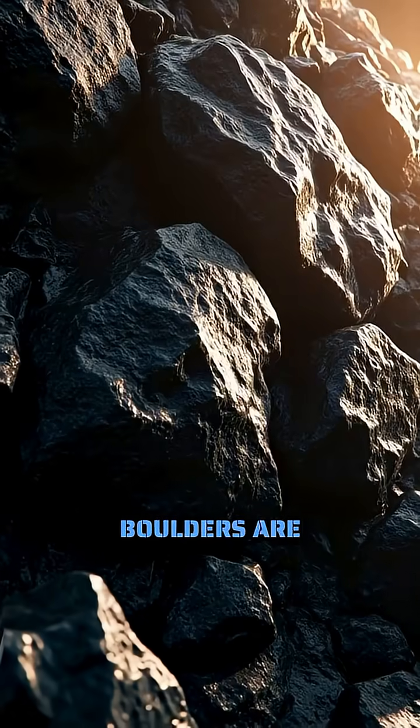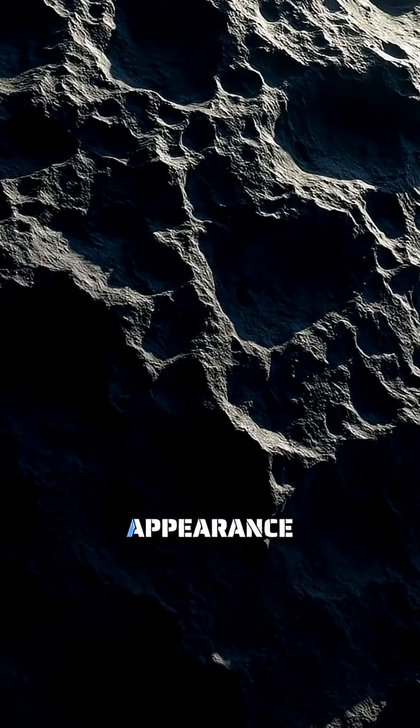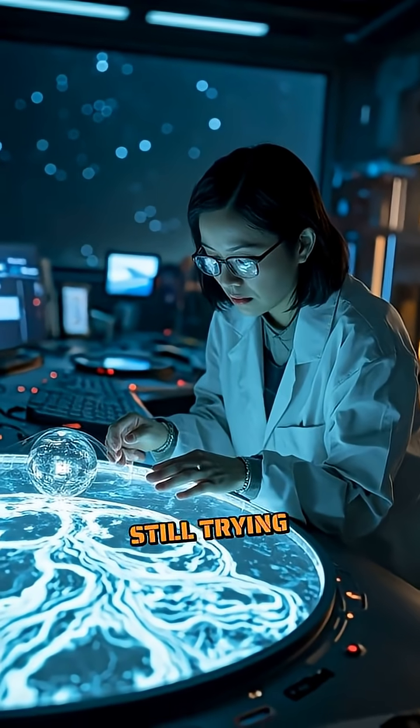Some of these boulders are darker than charcoal, while others shine brighter than concrete, creating a speckled appearance that scientists are still trying to understand.